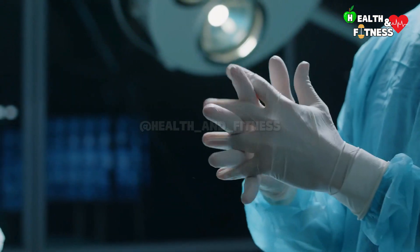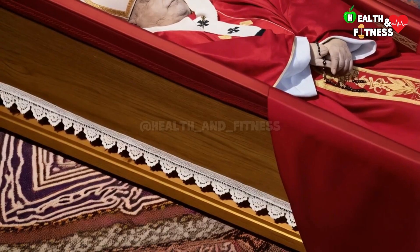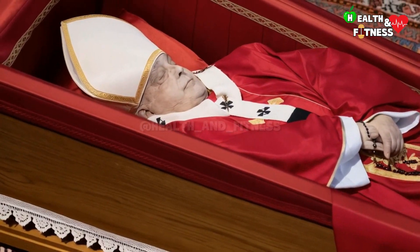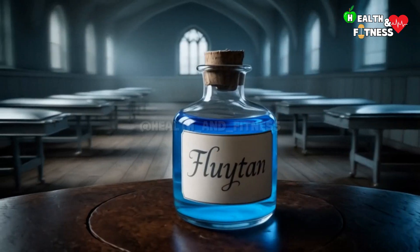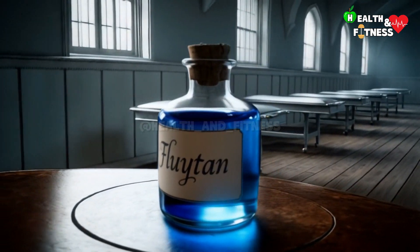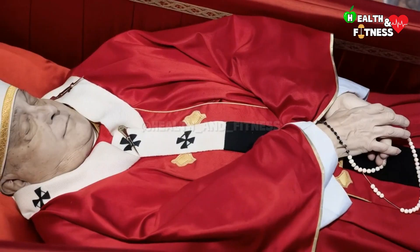Today, however, thanks to more advanced techniques, thanatopraxy allows for optimal preservation of the body, as in the case of Pope Francis. Using modern preservative fluids, the treatments have not only slowed down decomposition, but have also maintained the natural and serene appearance of the body for public display.